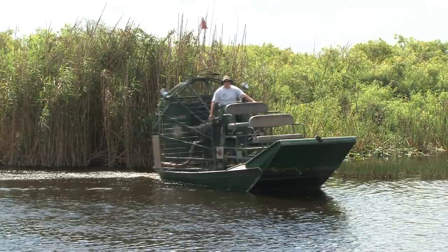Hey everybody, welcome to Everglades and Francis S. Taylor Wildlife Management Area. This is one of the most unique places in the world. Today I'm meeting a couple of local biologists, Missy and Dan. We're going to go out and airboat with them and they're going to tell us all about it. Let's go check it out.